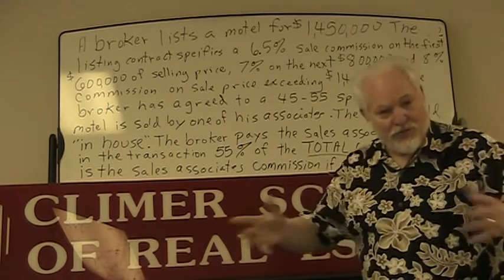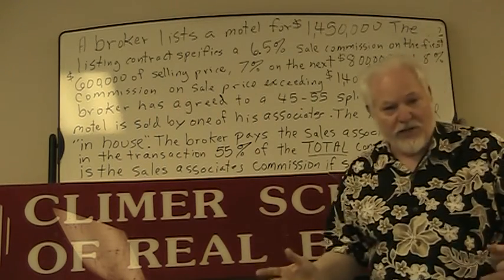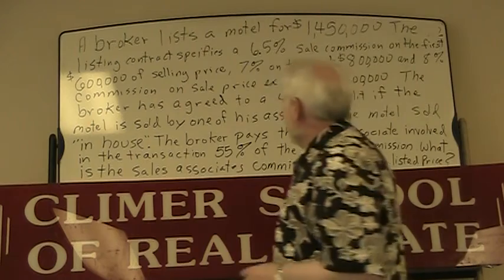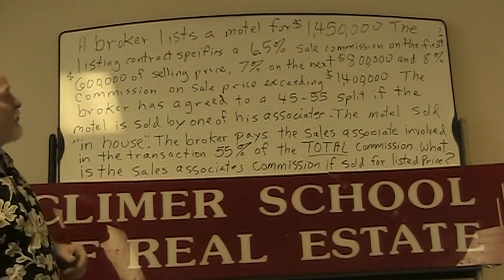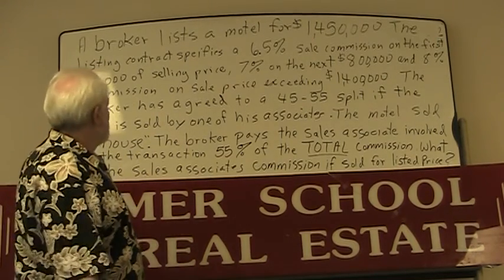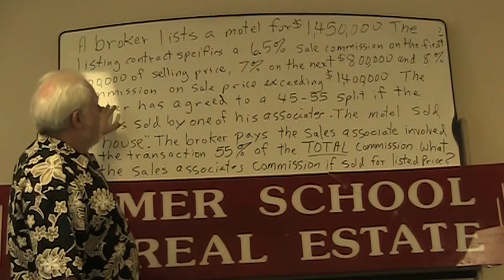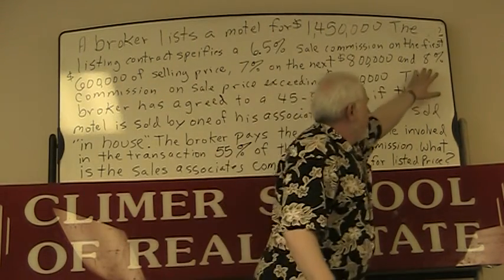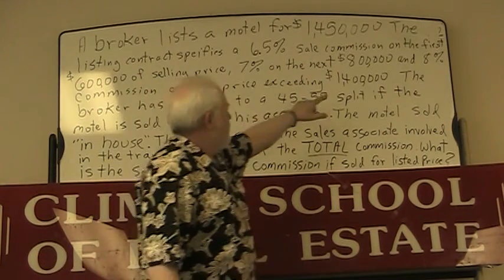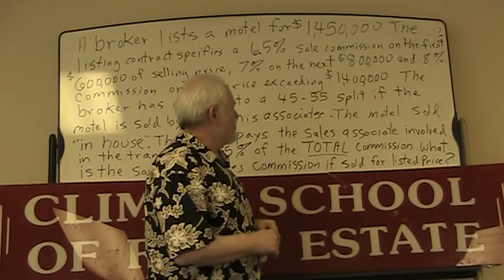I want to talk to you about this problem — I assume you can read this, but I'm going to read it to you. It says: a broker listed a motel for one million four hundred and fifty thousand dollars. The listing contract specifies a six and a half percent sales commission on the first six hundred thousand dollars of the selling price, seven percent on the next eight hundred thousand, and eight percent on any amount exceeding one million four hundred thousand. The broker has agreed to a 45/55 percent split.